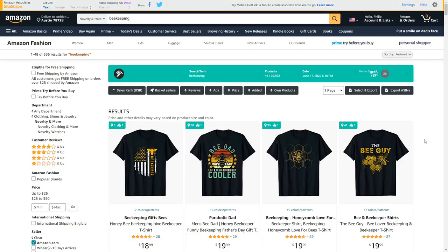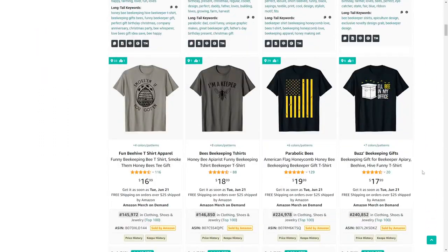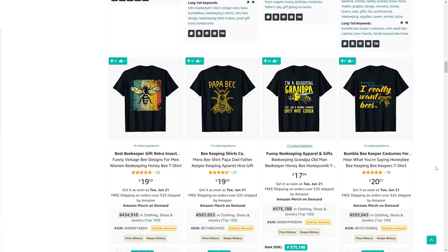Niche number 19 is beekeeping. It's a bit of a niche hobby but there's a lot of interest in it — a lot of these t-shirts are selling very well and it's definitely a fun one to make designs for. I've created some myself and there's definitely potential.